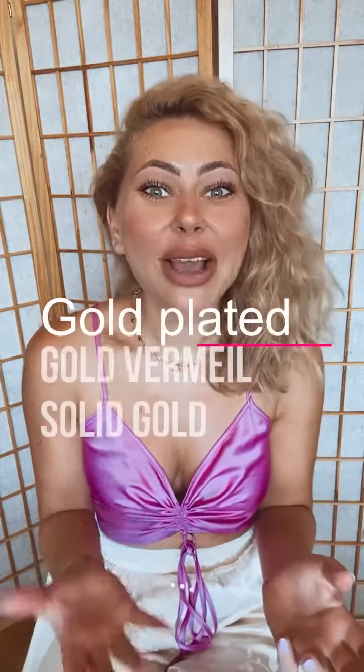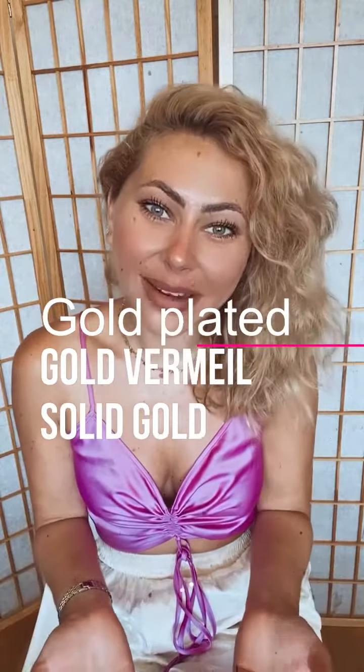Hi everyone, Flavia here with The Jewelry Talk. Today we're going to focus on the difference between gold plated, gold vermeil, and solid gold. Let's find out.